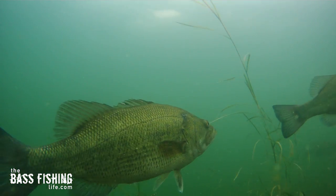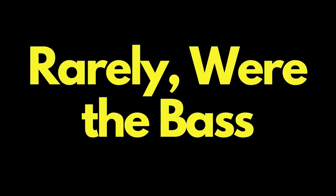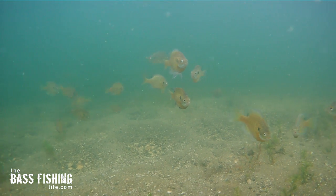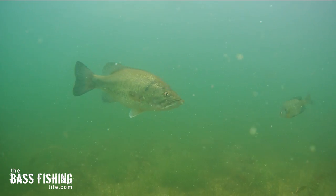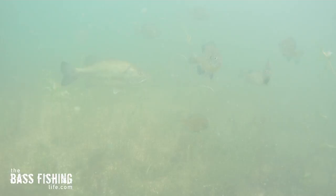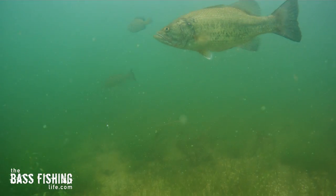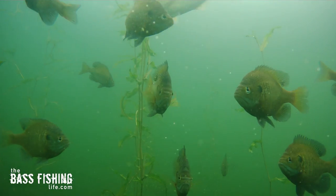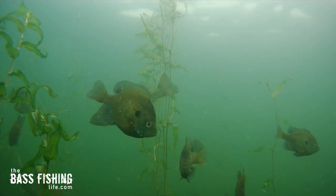As I filmed them, a couple things really stood out to me. First off, in this particular situation, rarely were the bass up and on top of these panfish beds. They would be sitting back where that gravelly bottom met that inside weed line, and then they would roam through this sparse vegetation back and forth, circling around again and again.